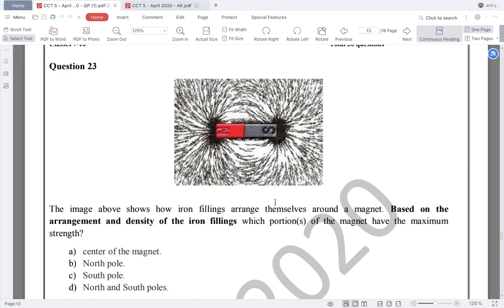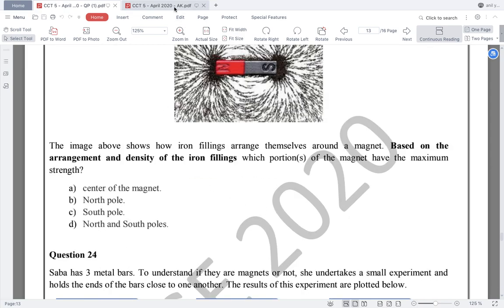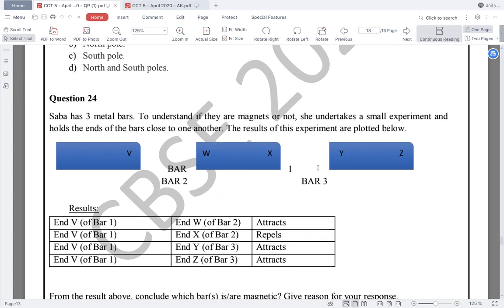Question number 23: the image above shows how iron filings arrange themselves around a magnet. You may have done this experiment in school — iron particles known as iron filings arrange themselves along the magnetic lines of a magnet. Based on this experimental arrangement, the density of iron filings is highest at the north and south poles. So I think the answer is option D, and it is correct. Question number 23, answer: option D.